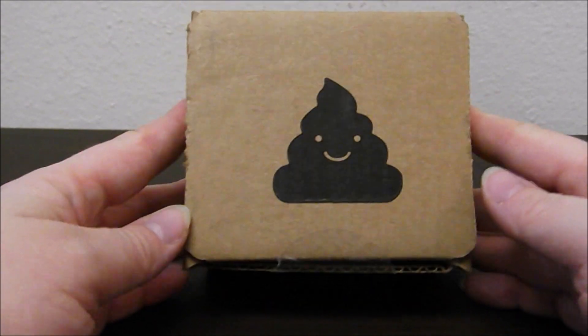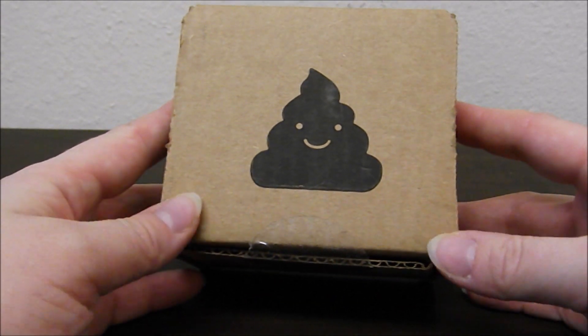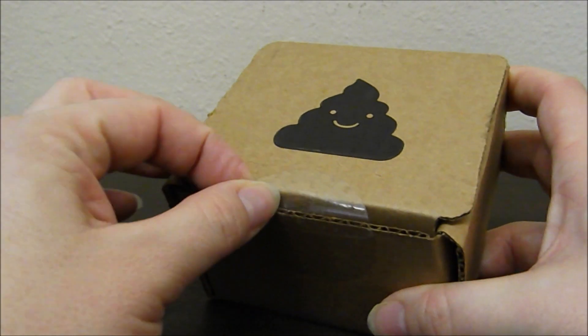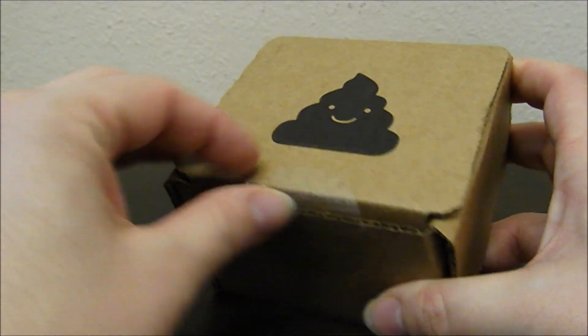So I think there's something else in there though, unless that's a hardened poop nugget rattling around. So let's take a look. Alright, it's incredibly happy and cute for being a pile of poop, so you know what? Six bucks is worth it just for this cute little box alone.